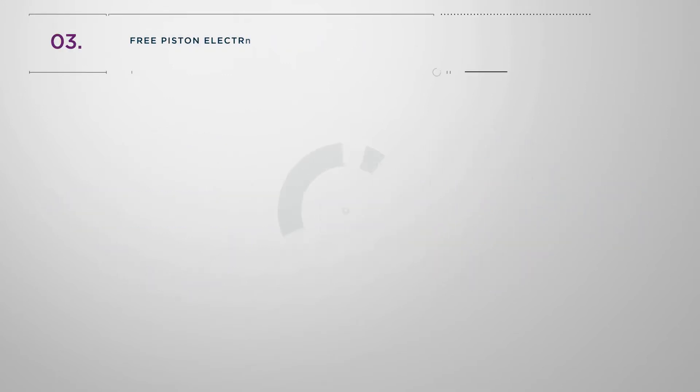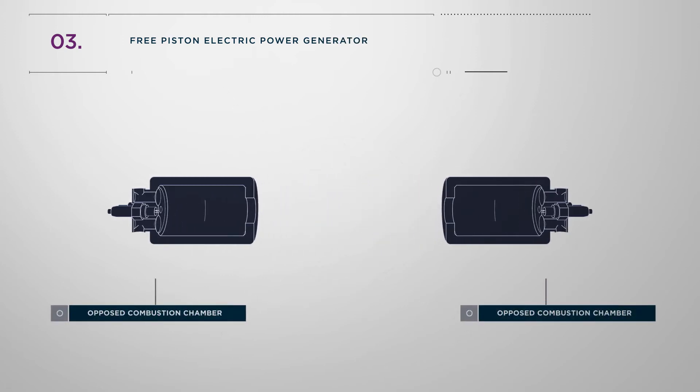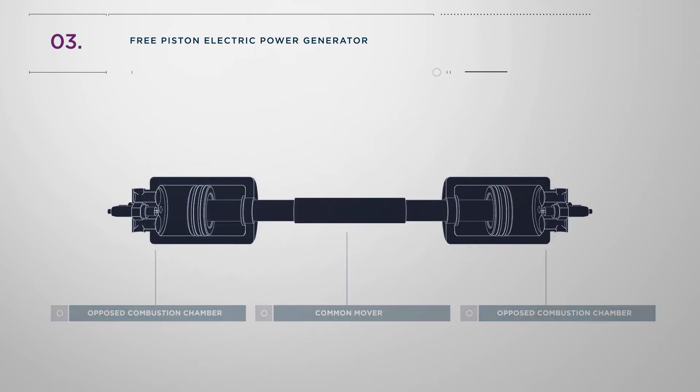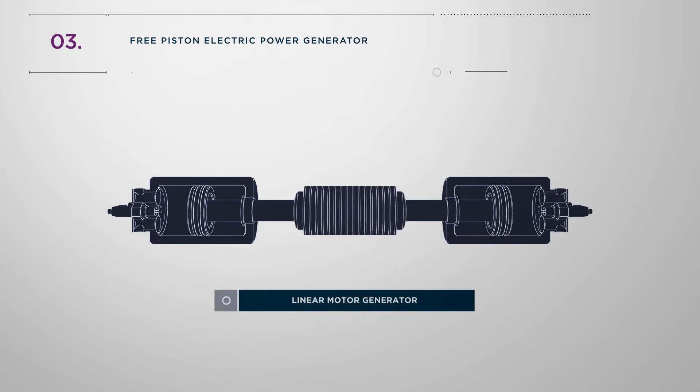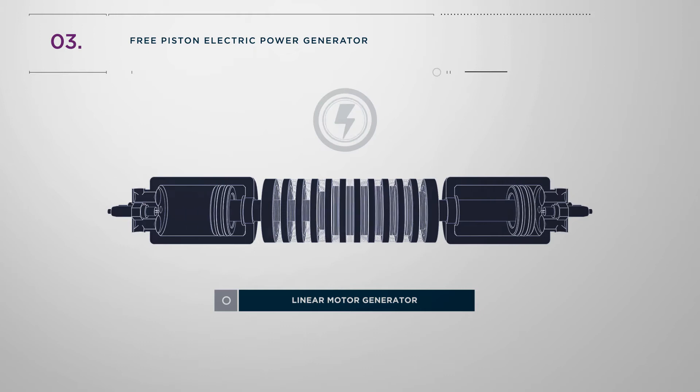The layout of a free piston electric power generator combines two opposed combustion chambers and a common mover with a piston located on either end. A linear motor generator is integrated with the piston assembly and its movement directly generates electrical power.